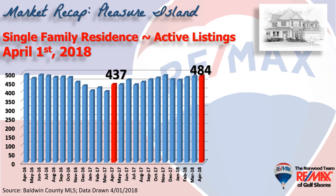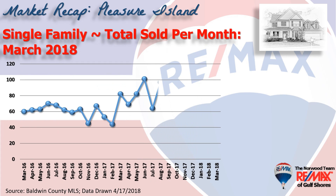This chart shows inventory, or the number of homes that are shown active in our MLS system, up nearly 50 from the same time last year. This chart shows home sales on a month-by-month basis for the last two years. We saw an uptick from February to March, like we usually do, to 67 homes changing hands.